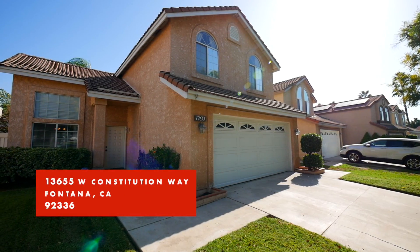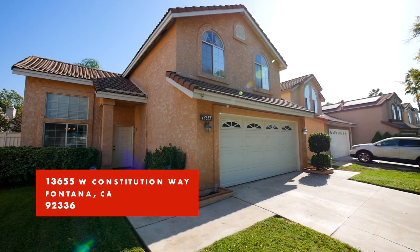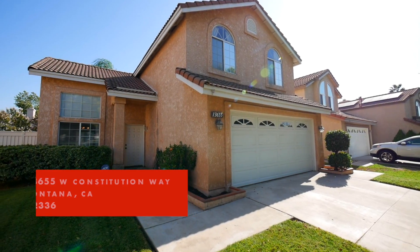Hi, my name is Scott Geisen with Remax Time Realty. I'd like to introduce you to our newest listing at 13655 West Constitution Way in the Village of Heritage in North Montana. Come on inside and let's take a look.